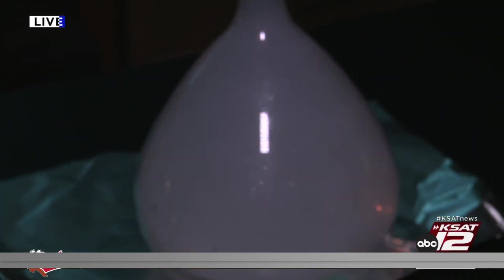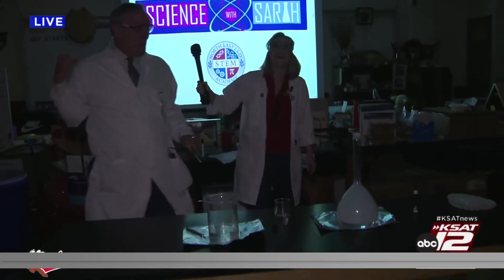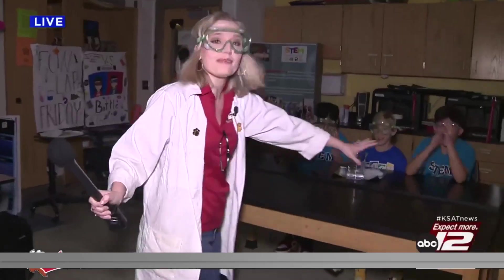Look at all of the smoke here. Look at it moving — why is it moving? Whoa! Boom. And that is why you want eye protection. So are you guys ready to do this experiment when we come back?